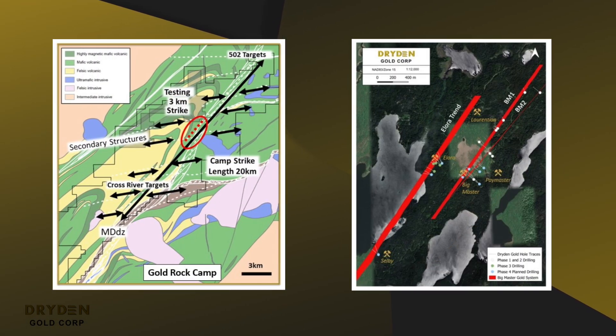If these step-out holes are successful, we will have defined a three kilometer strike length on the Gold Rock camp. This is a big footprint and starts to give us the significant size we need for a significant deposit to be discovered here.